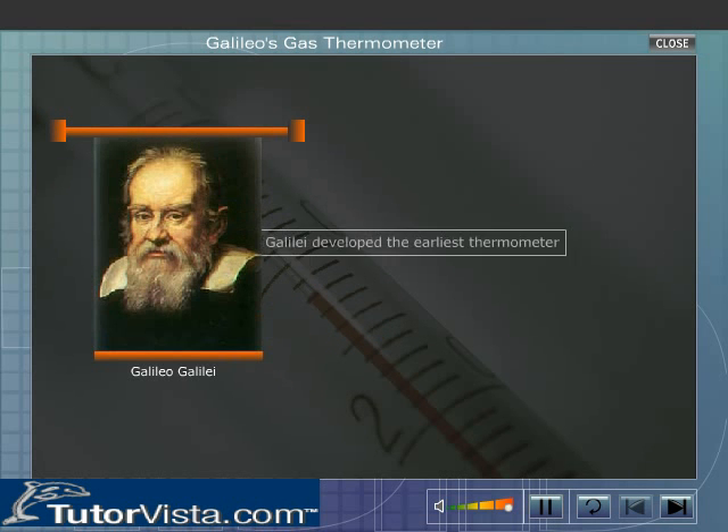Galileo Galilei developed the earliest thermometer. The thermometer was based on the fact that gases expand on heating.